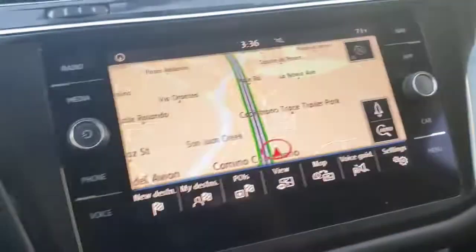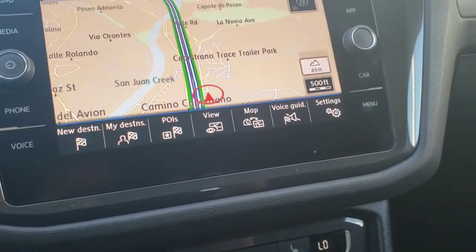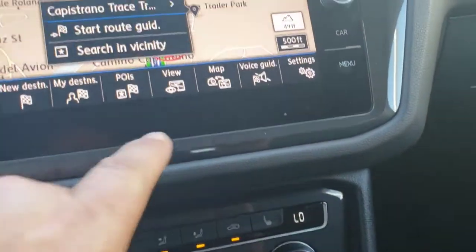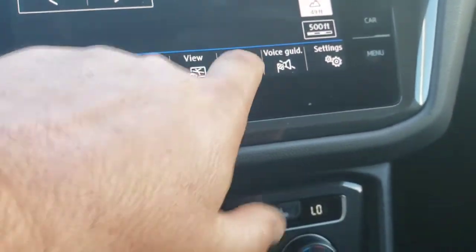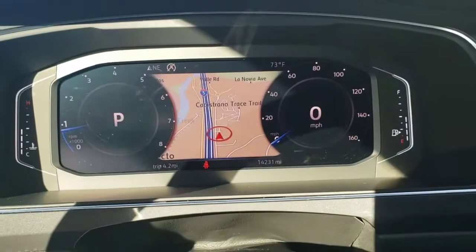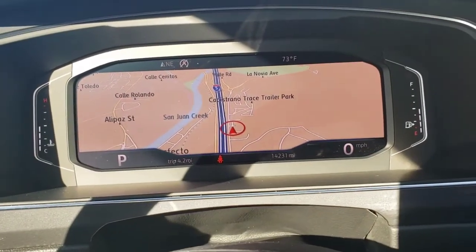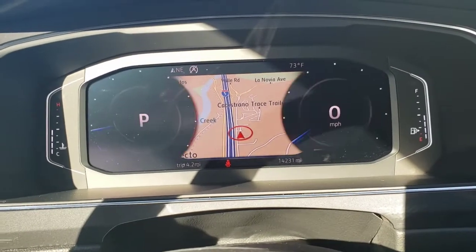This one has the factory navigation, whereas the SE is not going to have that. You can basically switch this over — hit the map button right here — and now it's on the digital cockpit. I can expand it out and it's going to take up the whole screen right there. That's only on an SEL.